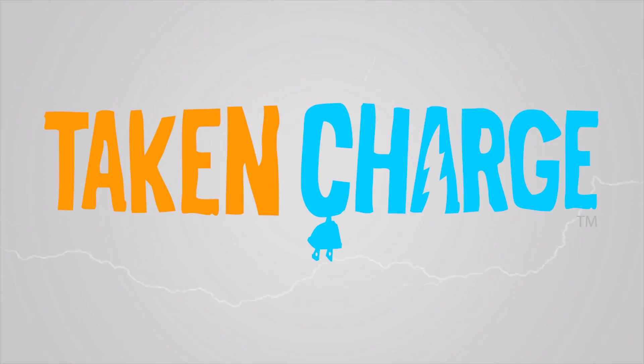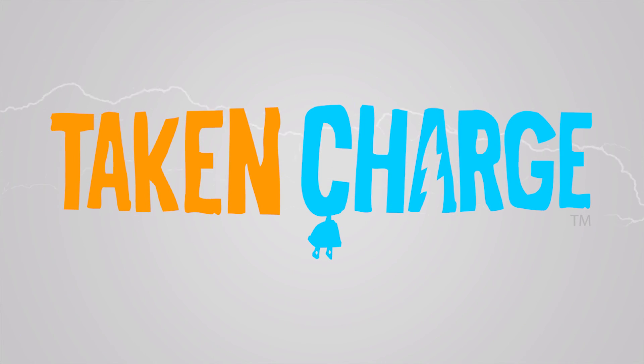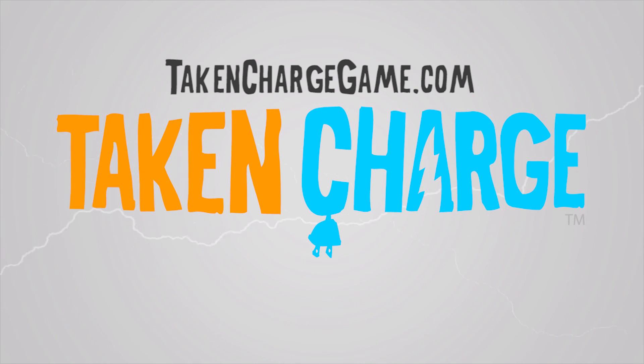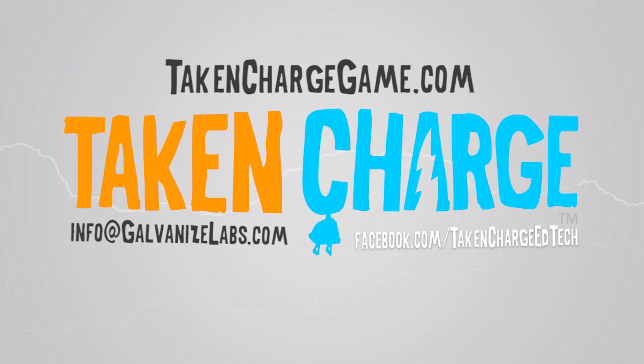Thanks for watching our gameplay walkthrough of Take and Charge. If you would like to continue the conversation and learn more, visit us at takeandchargegame.com, or reach out to the Galvanize Labs team at info@galvanizedlabs.com, or on Facebook and Twitter.